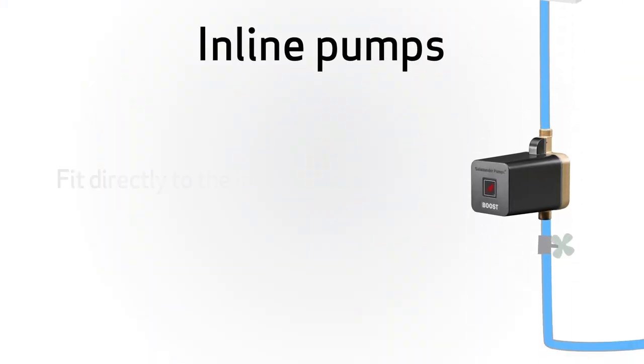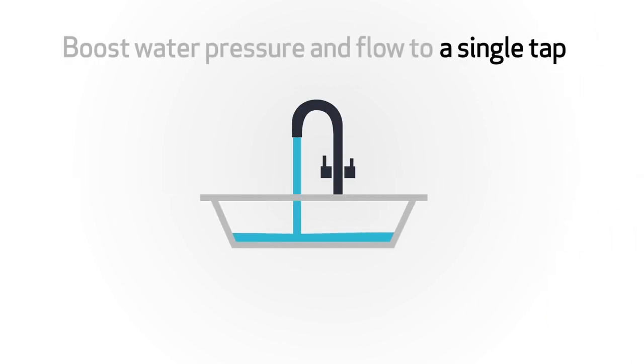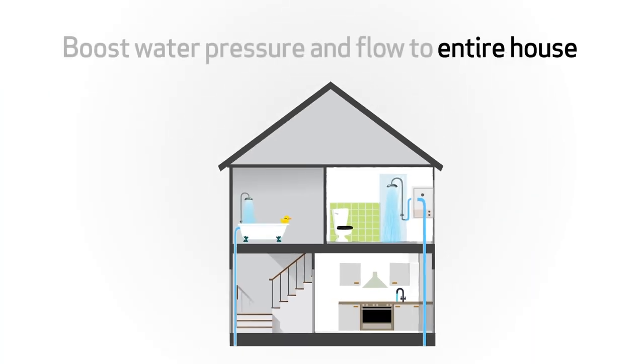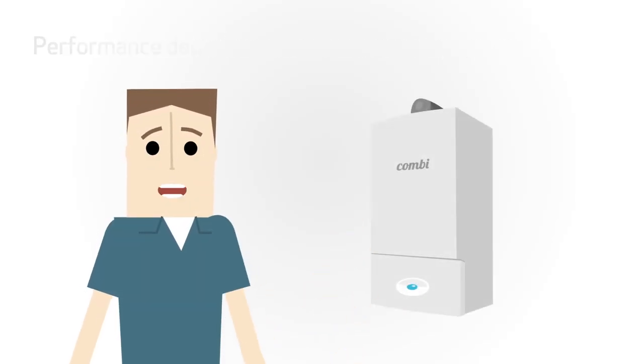First up is our range of inline pumps that fit directly onto the incoming mains water and boost water pressure and flow to either a single tap or the whole house.